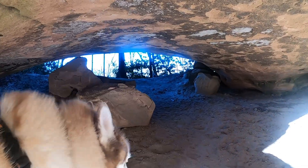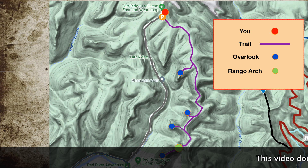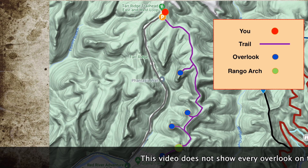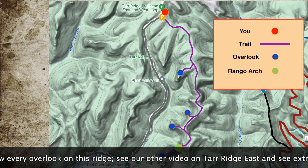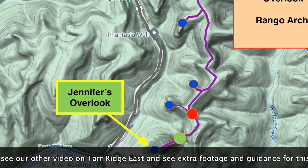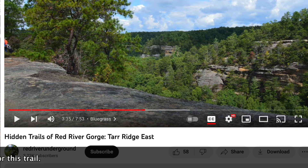We've done a previous video — Jennifer's Overlook — and so we're here at Tar Ridge East Trail. There's a parking lot that you can get to. There's four major overlooks over here and the arch is off of the spur that goes to the fourth overlook. We'll link the video in the video description.